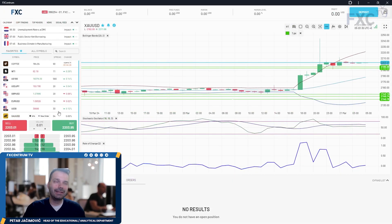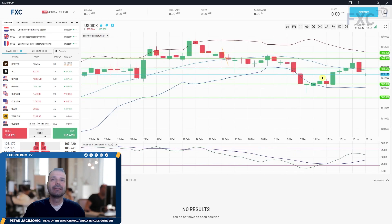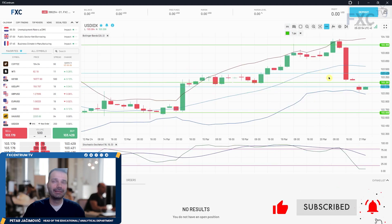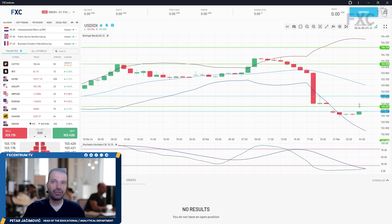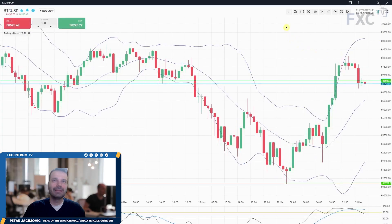The US Dollar Index had a down day but is still turning around the middle Bollinger Band at approximately 103.17–103.18, where the slow line is actually rising and the fast line is just correcting. On the four-hour time frame, it's testing the lower Bollinger Band. The fast line is pretty oversold, so there could be at least a correction today towards the middle Bollinger Band on the four-hour time frame.